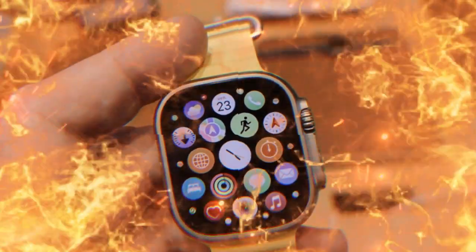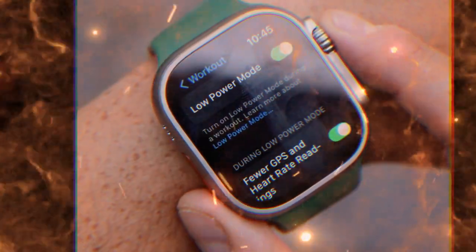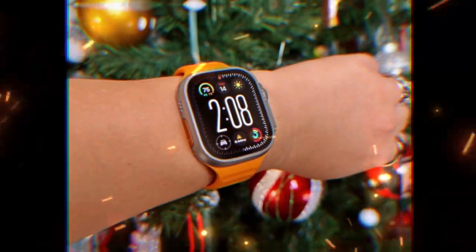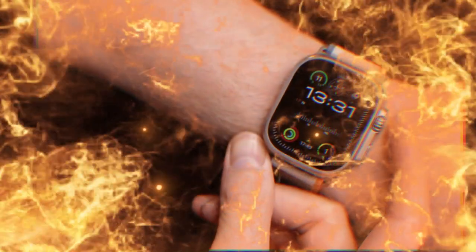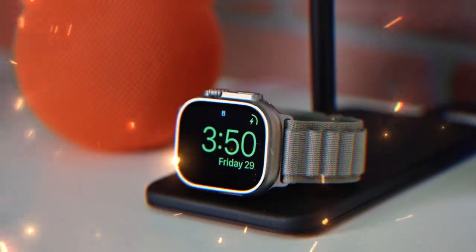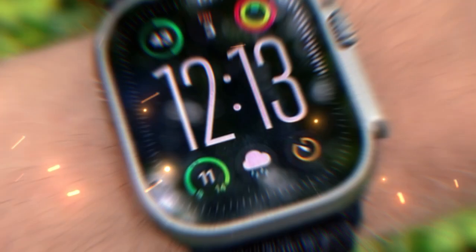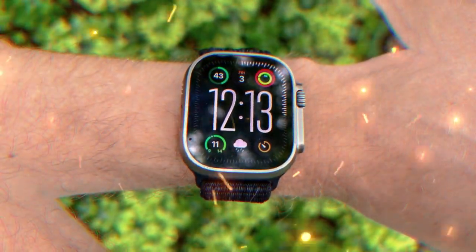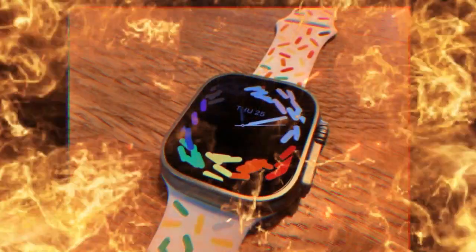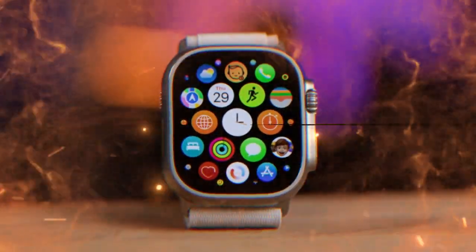When is it coming? If you've followed Apple product launches in the past, you probably already know the general pattern. Apple tends to stick with a reliable fall release window, especially for its major hardware announcements. Every year around September, the tech giant unveils new iPhones, software updates, and of course the next generation Apple Watches. Rumors and leaks, which have been surprisingly consistent, suggest the Apple Watch Ultra 3 will follow this same tradition. Industry insiders are pointing to a September 8, 2025 keynote event, where Apple is expected to unveil the Ultra 3 alongside the iPhone 17 lineup. Pre-orders might start just days later on September 12, with full retail availability by September 19.